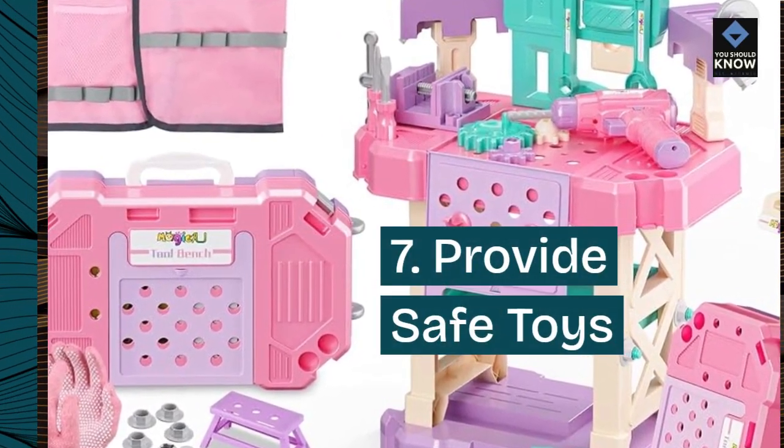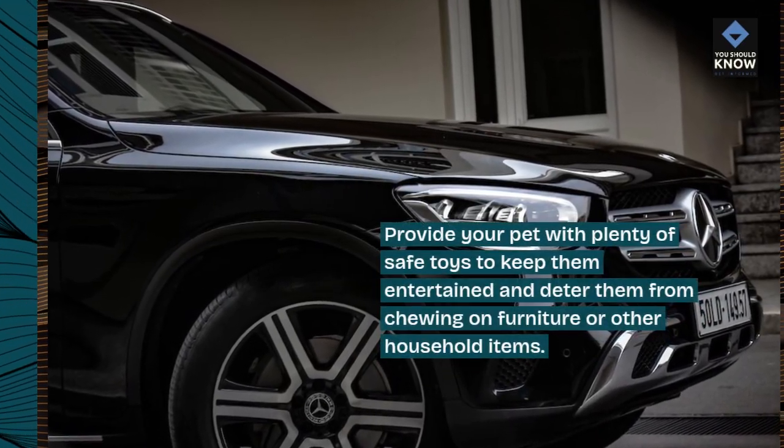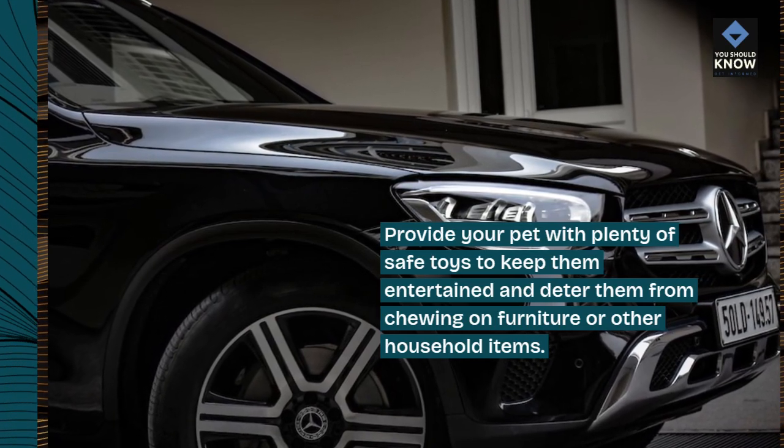7. Provide Safe Toys. Provide your pet with plenty of safe toys to keep them entertained and deter them from chewing on furniture or other household items.